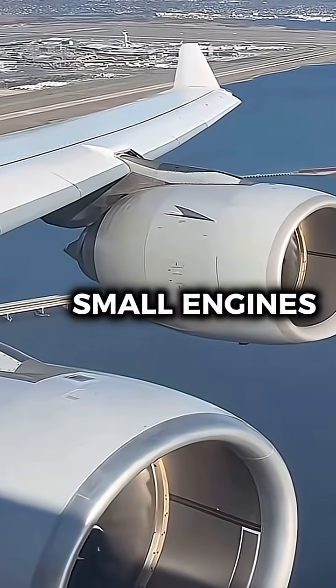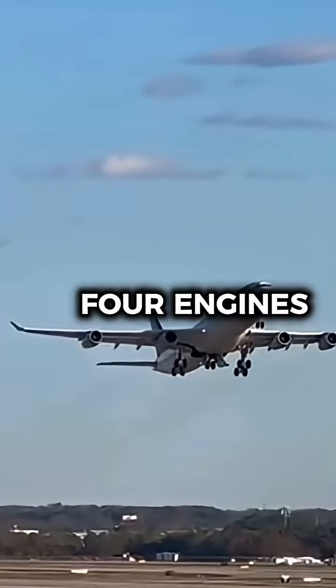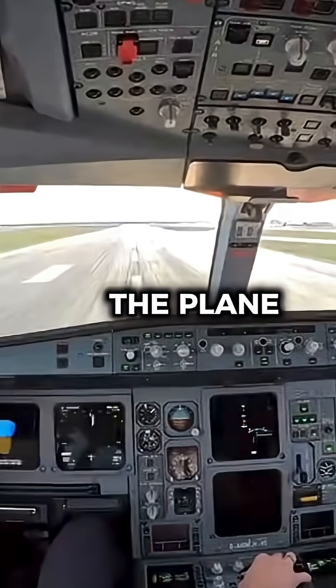Why does this aircraft have such small engines? This is the Airbus A340, but even with four engines, pilots hated how slow the plane was.